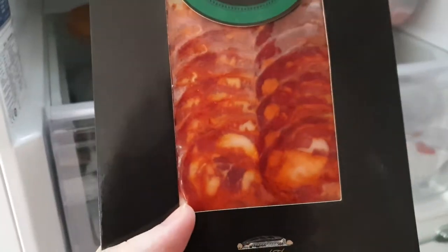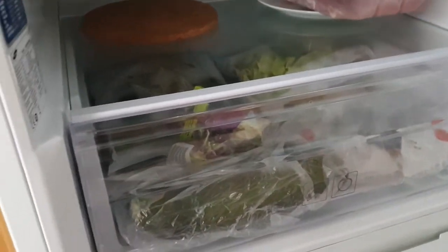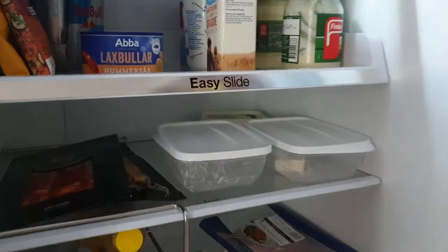And this is schnitzel, right? I don't know — it's some type of meat for sandwiches. Put that on the pizza.